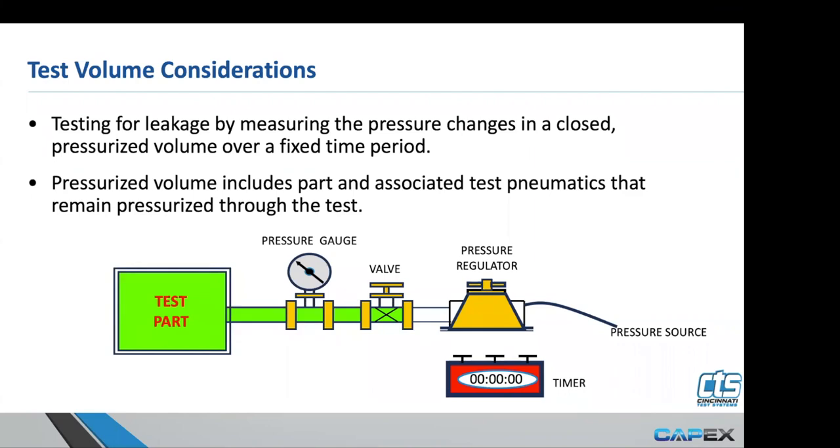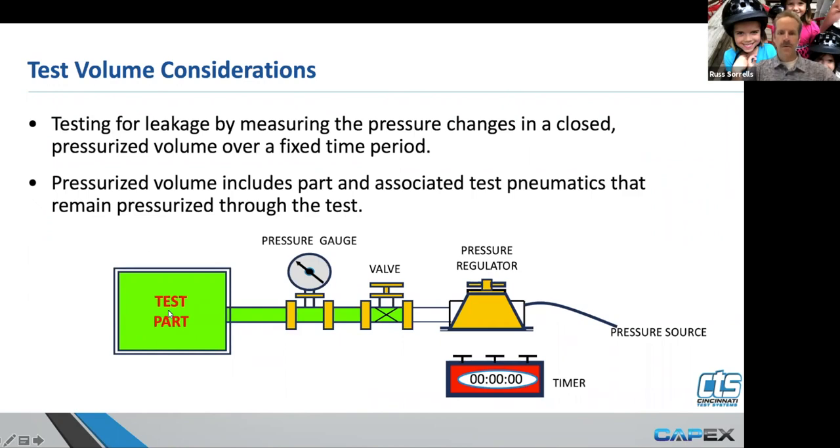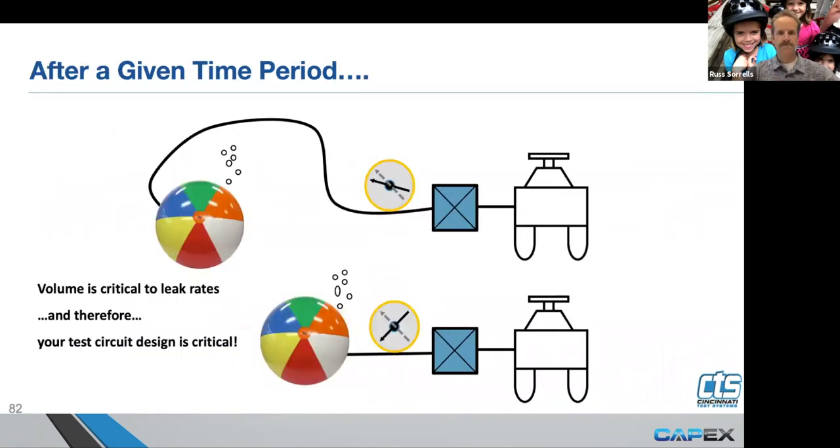This slide is just to remind us how important it is that we consider all of the components that make up our test circuit — not just the test part size itself. Here we've got a long test line and a short test line. Volume is critical to leak rates and therefore your test circuit design is critical as well.